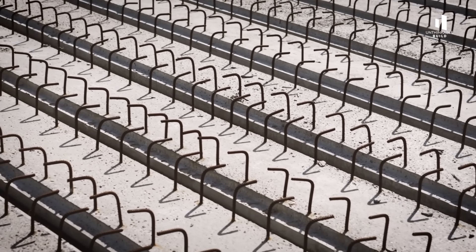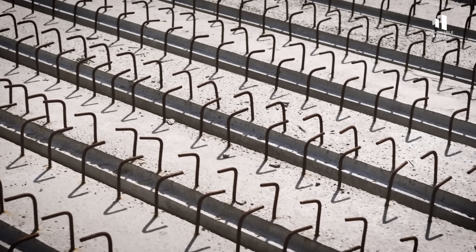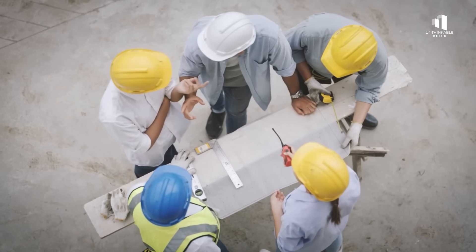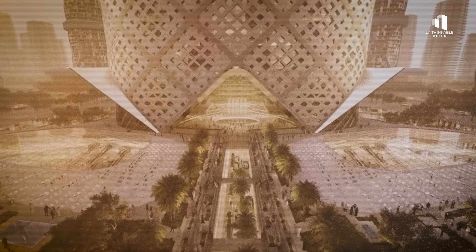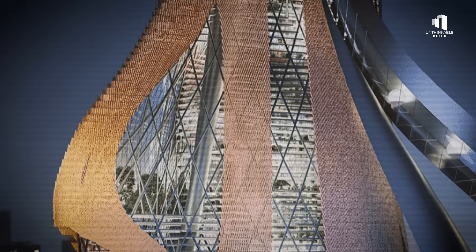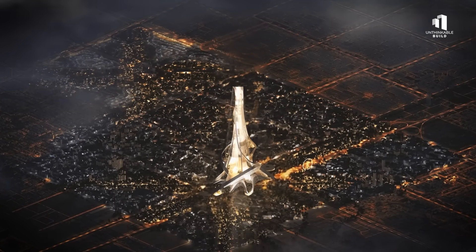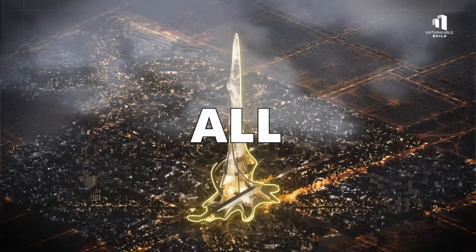A central reinforced concrete core houses lifts, stairwells, and essential services. Around this, steel outriggers tie into giant perimeter columns, distributing the building's immense load across the foundation. The outer profile isn't straight — instead, it tapers and twists as it rises, an aerodynamic form designed to reduce wind resistance. Because at two kilometers high, wind isn't just a problem — it's the biggest challenge of all.